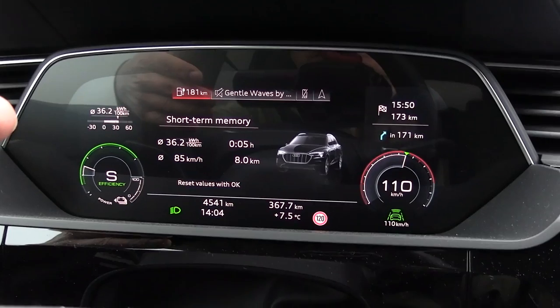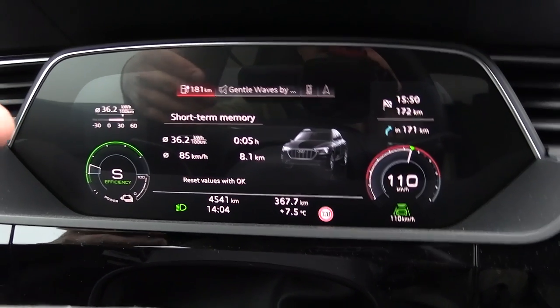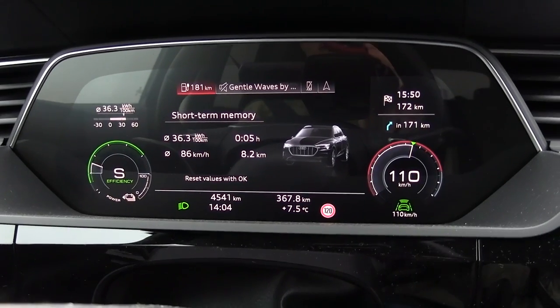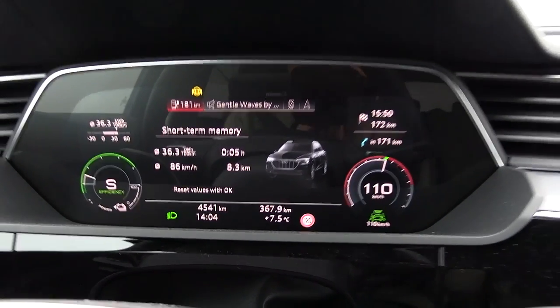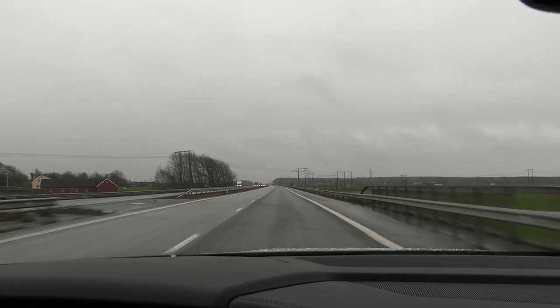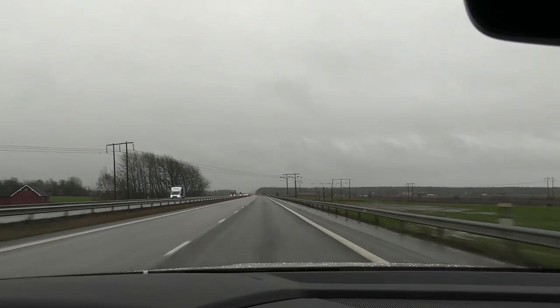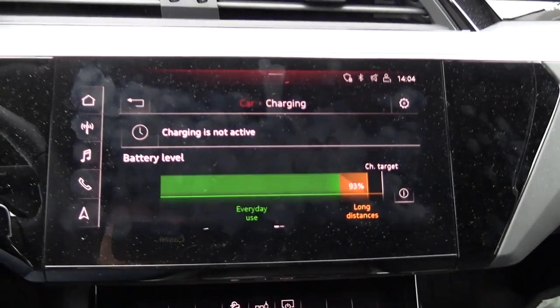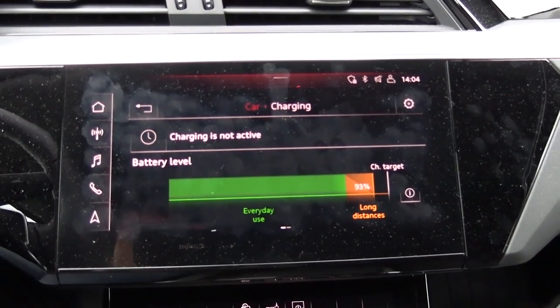The consumption is high right now but should stabilize. Cruising kind of slow means arriving about 15 minutes slower than if we could hammer it, but it's the best compromise. We're already down to 93%. The screen is full of schmutz.